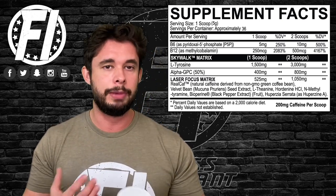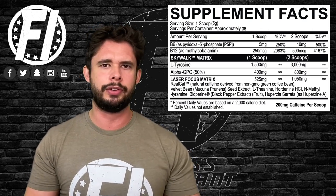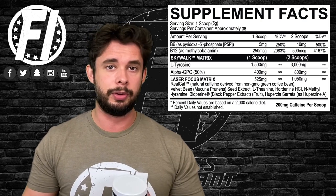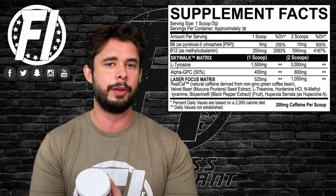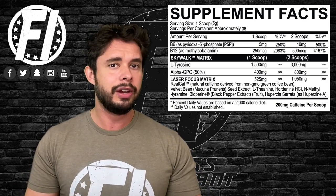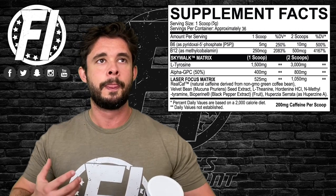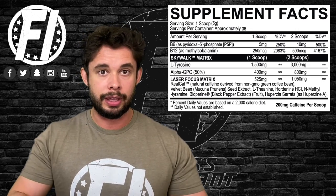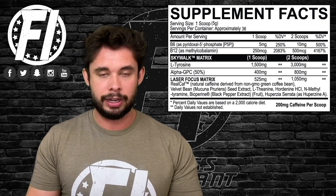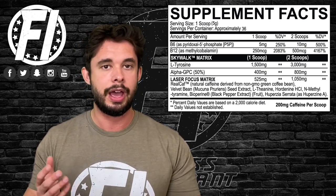Next up is L-theanine, an amino acid used for calming — you see it in a lot of pre-workouts these days. It's supposed to take the edge off and prevent jitters. Some people don't like it because they want that big rush of energy, but in a nootropic where you want to sit down and get something done, theanine makes sense. You don't want to be at your desk freaking out with jitters. We don't know the exact dosage due to the prop blend, but we don't mind seeing it here.